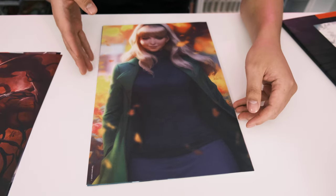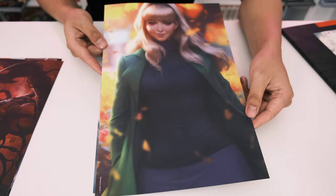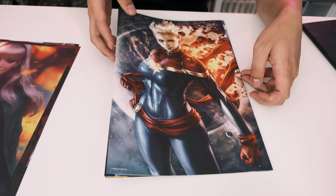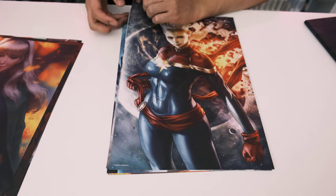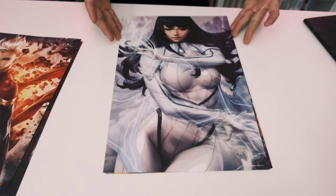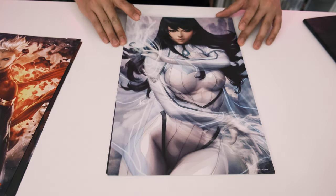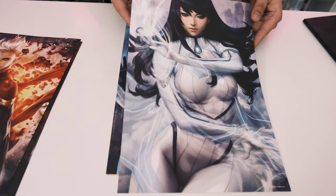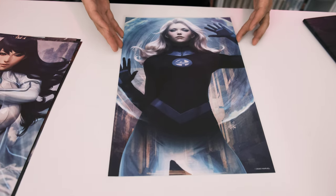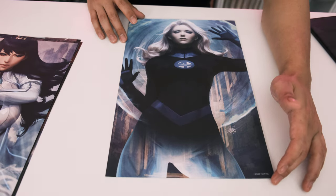Is this Gwen Stacy? She needs to go to the chiropractor — her back looks like it hurts. Then we have Captain Marvel, which looks really cool. There's also an unidentified character — let us know who she is in the comments. Then there's Sue Storm, drawn in a very badass way.